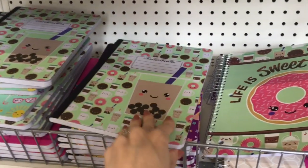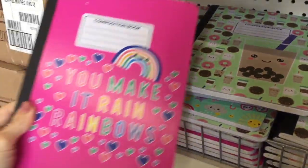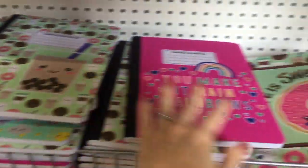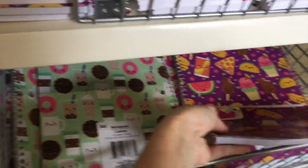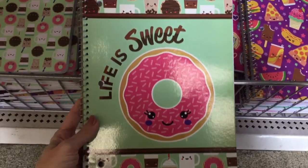They also have composition books for a dollar. Oh my word. And it looks like they have very similar prints on them. So they have spiral, comp, and then little baby ones. Oh, and there's more down here — all the fun food that kids love to eat. I like this one: Life is sweet, for our sugar fiends like me.